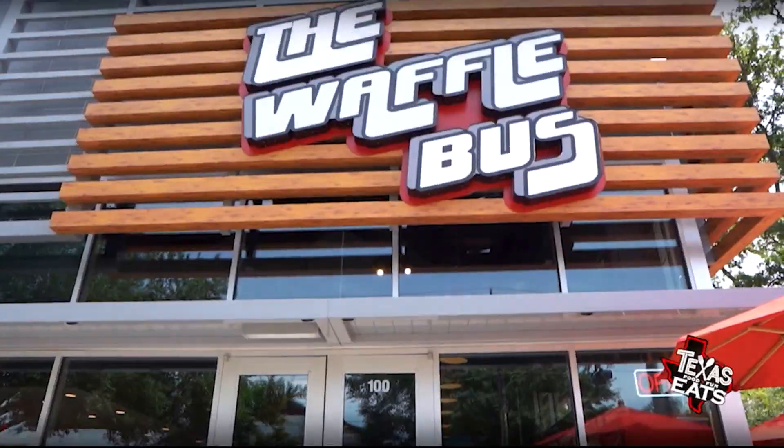Welcome back to Texas Eats. We're here in the Montrose area in Houston to go inside a restaurant that's serving up hot chicken sandwiches, burgers, desserts — all on fresh homemade waffles. Let's go inside the Waffle Bus.